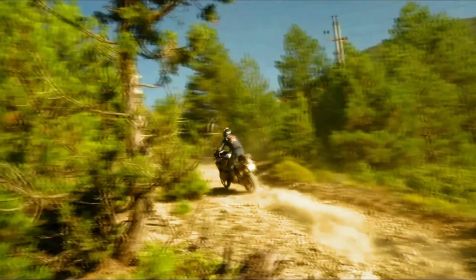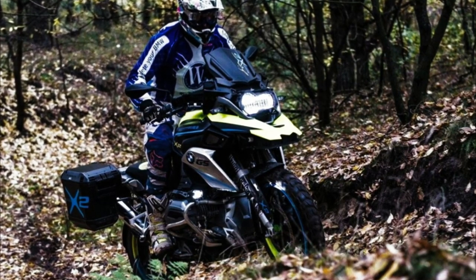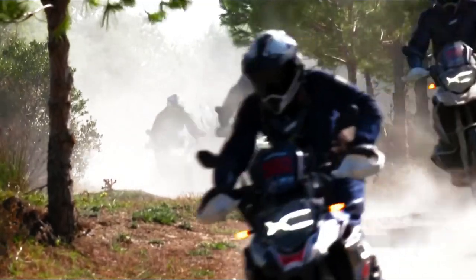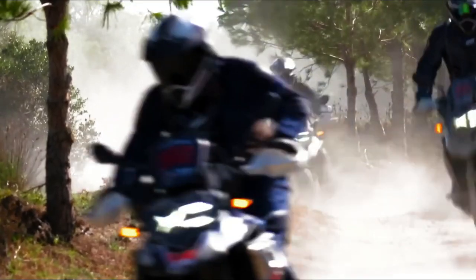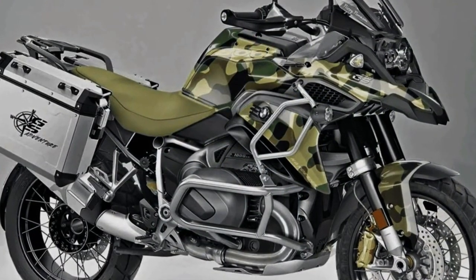Hello guys, welcome back to Moto Universe channel. We hope you guys are in good health. Today we're going to show you the 2024 BMW R1300GS Adventure engine and features details, and explain the other details of the bike. We hope you guys enjoy it.